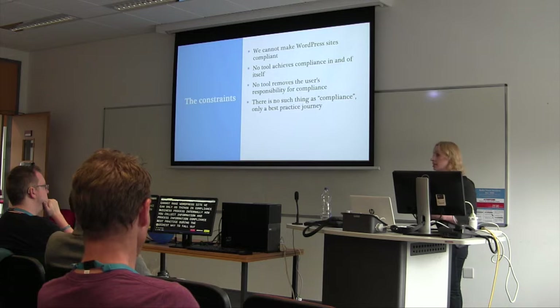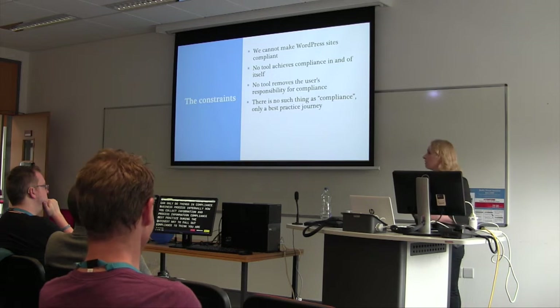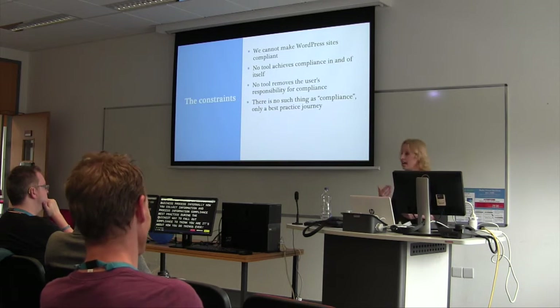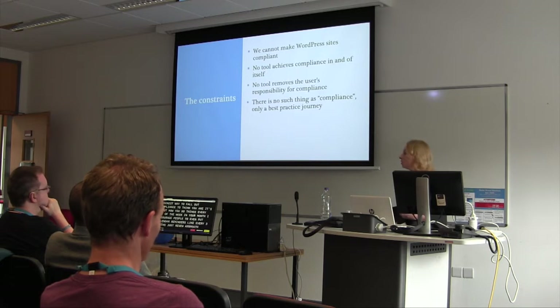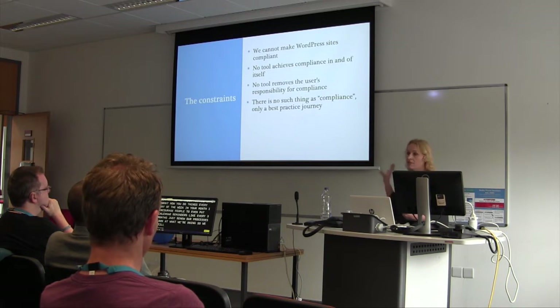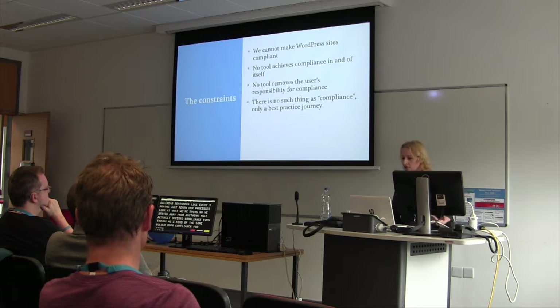The quickest way to fall out of compliance is to think you are. It's about how you do things every day, every week, every month. I encourage people to put calendar reminders — like every three months, just review your processes, look at what you're doing. So we steered away from anything that actually offered compliance, even though we called it GDPR compliance for lack of a better term.